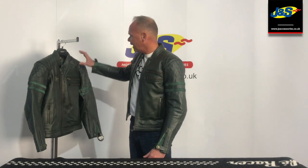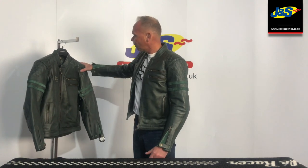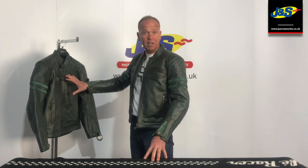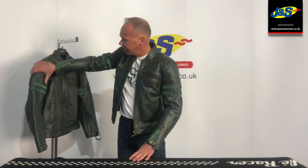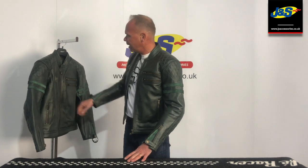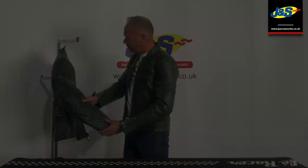We've got CE approved armor on the elbows, forearms, and shoulders. There's a pocket for a back protector — it doesn't come with one, but you can easily slot a CE approved back protector in there as well. Full grey cowhide — it's really nice quality leather — and we've got the crisscross motifs on the shoulders and also on the elbow and forearm.